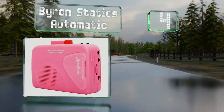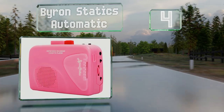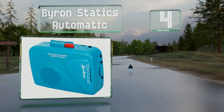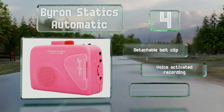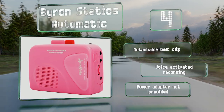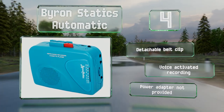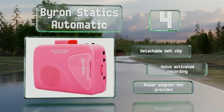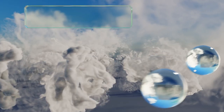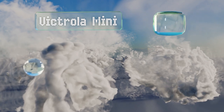At number four, one of the least expensive options around, the Byron Statics Automatic is available in several colors and comes with headphones. There's an upgraded version that allows you to convert songs to MP3s and store them on a USB drive. It includes a detachable belt clip and offers voice-activated recording, however it doesn't include a power adapter.